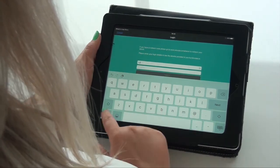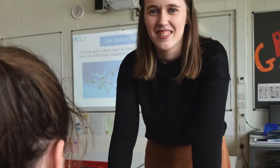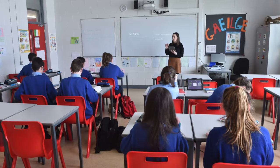Parents absolutely love the idea of having the physical textbook at home and the interactive e-book on the iPad, and many parents prefer their children to study from the physical book in their bedrooms at home when they're doing their study or homework.